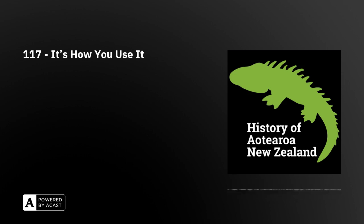On the flip side, taiaha, patu, etc., were often highly decorated, meaning they took longer to make, were difficult to manufacture, were made from high-value materials, and took a fair amount of training to use correctly. Hence, why they were used by the Māori version of the aristocracy.